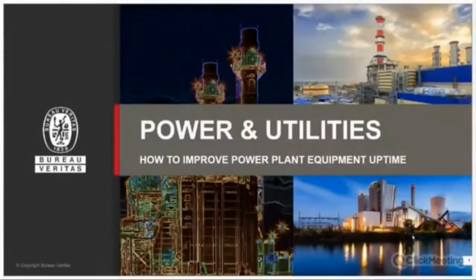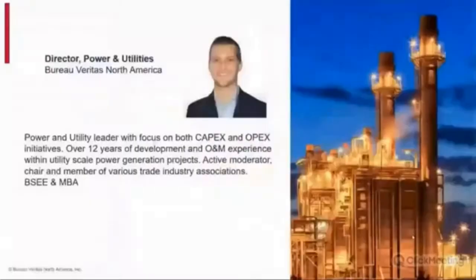Hello everybody and welcome to our webinar on power and utilities: how to improve power plant equipment uptime. My name is Jeremy Ernst and I'm the director of power and utilities for Bureau Veritas North America. Over the past 12 years I've been focused primarily on the power and utility industry, on capex and opex initiatives, operations and maintenance, and the development side of renewable technologies. I'm an active moderator, chair, and member of various trade industry associations, with an electrical engineering background and a heavy focus on business administration.